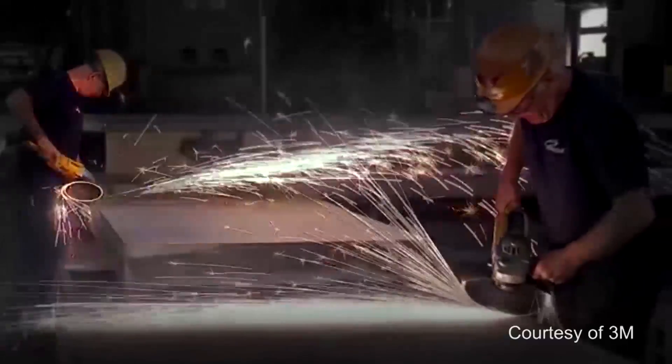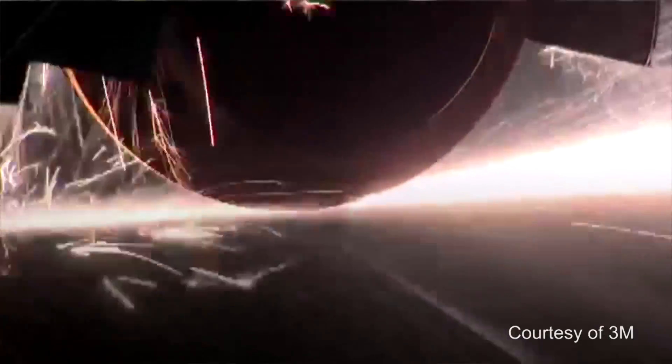Some of the grinding wheels are about nine inches wide. They go on these big heavy tools, and when you're using them, they vibrate.